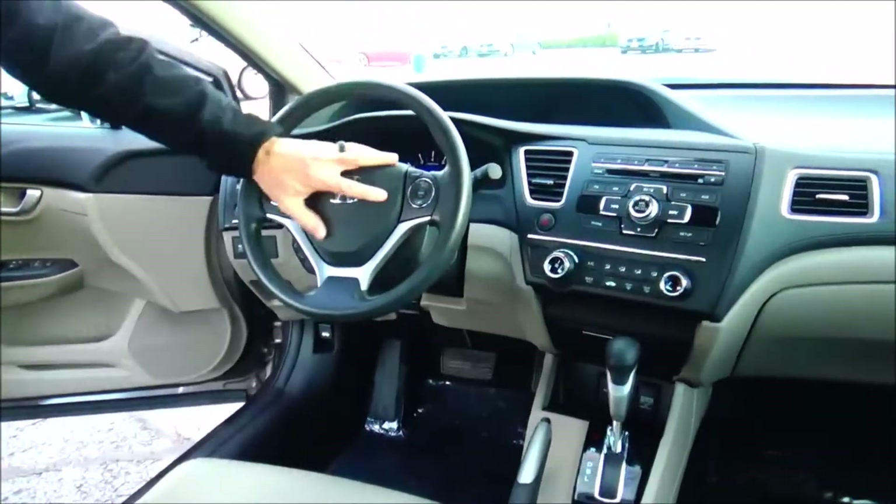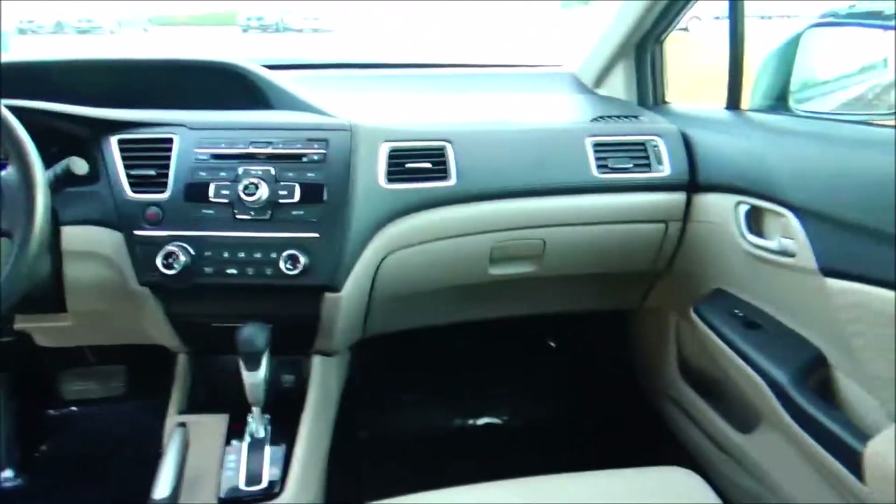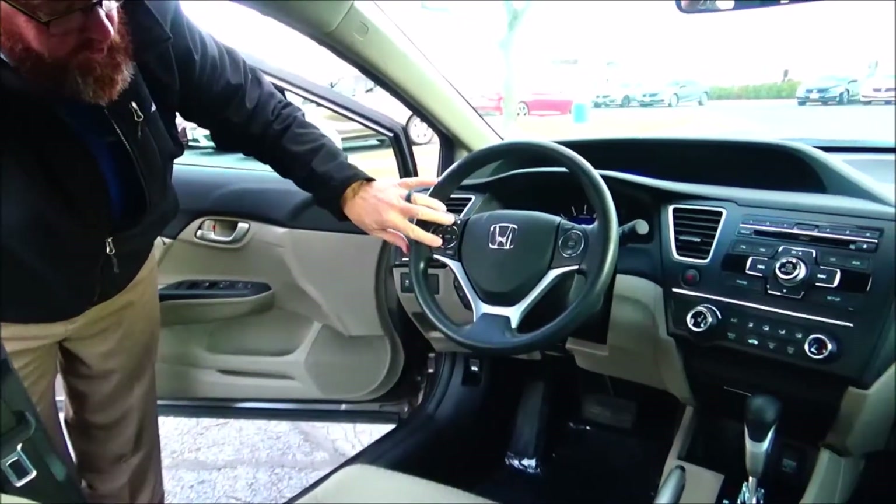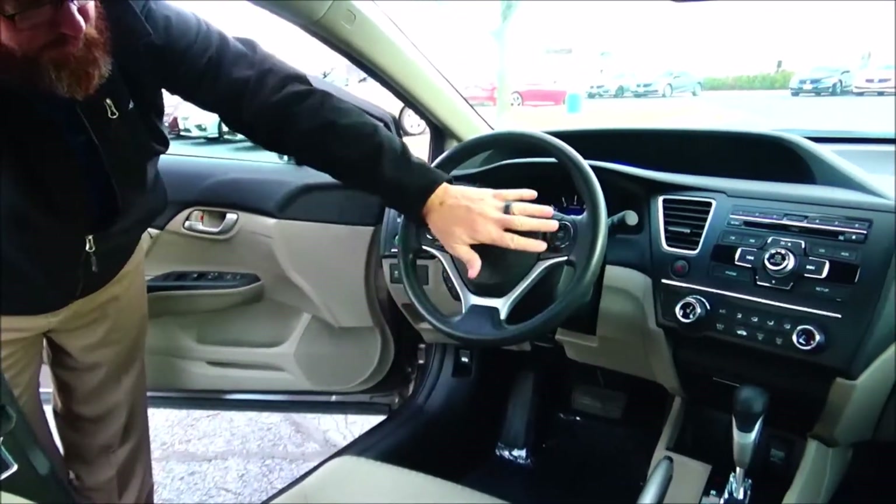On the interior you have safety for everyone: reduced force driver and passenger side airbags, side impact airbags and side curtain airbags front and back. Fingertip control for your radio, information display, Bluetooth and cruise.